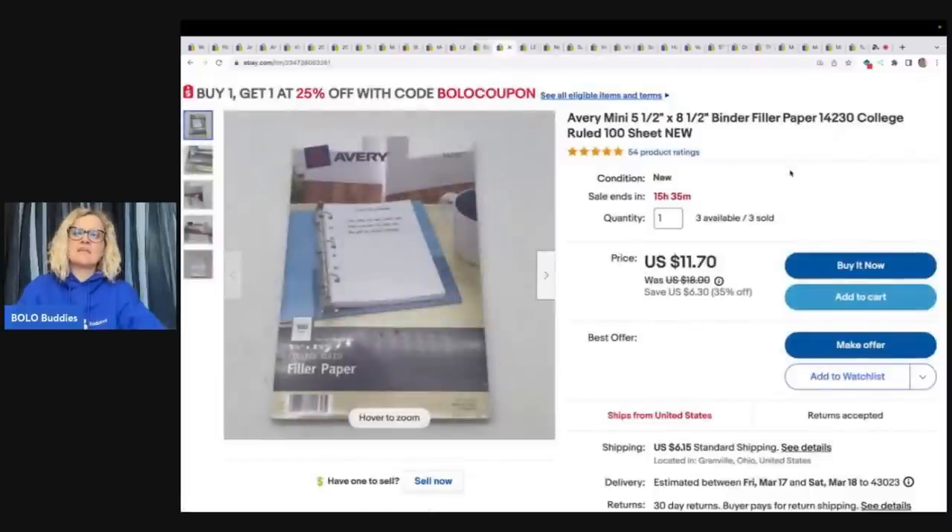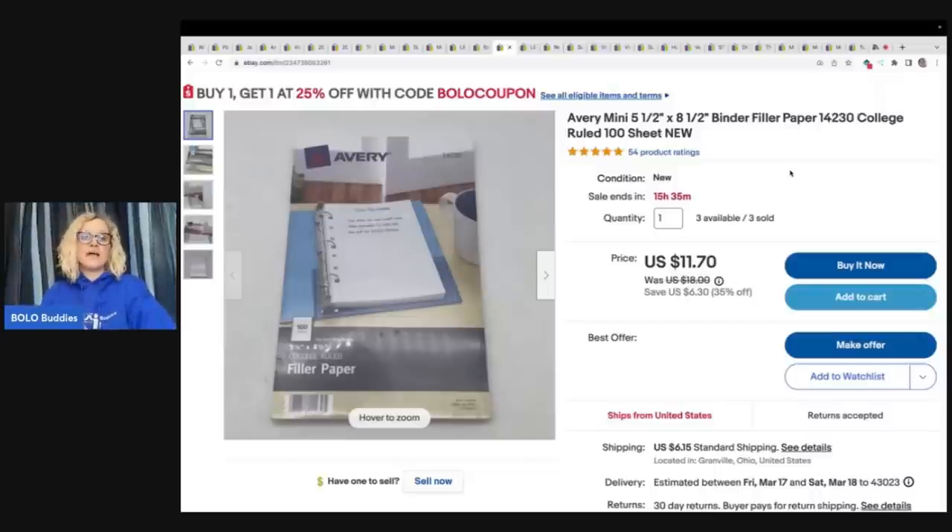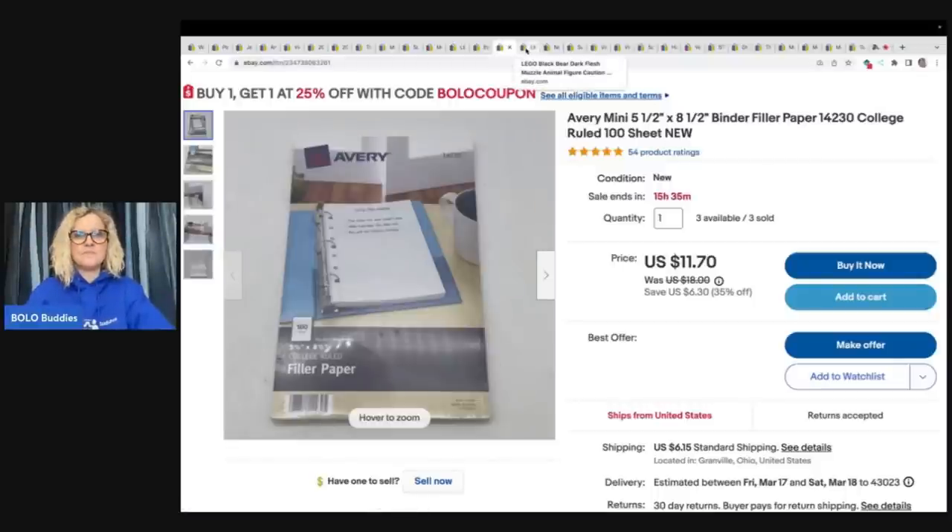This is an Avery mini binder filler paper. I ended up selling two of these to one person for $23.40 plus shipping. I have three left — I've sold three. These came from an estate and I've got probably less than a buck in all of them. I love it because it's multi-quantity: I list one item and then they just keep selling.